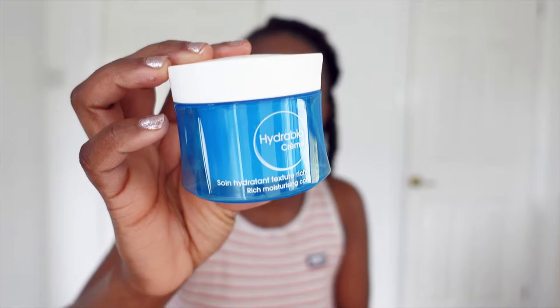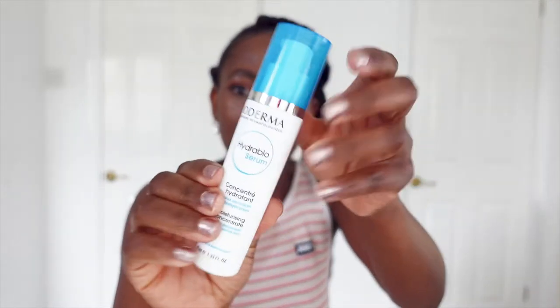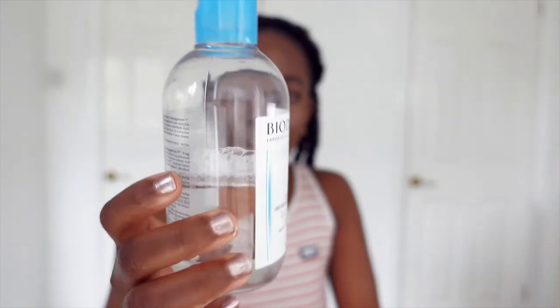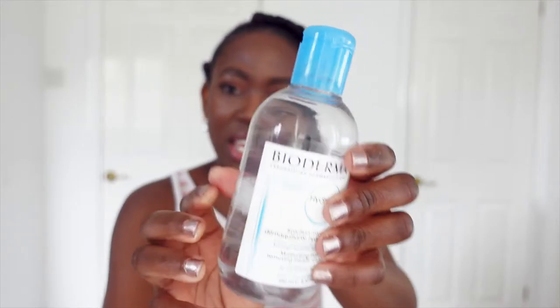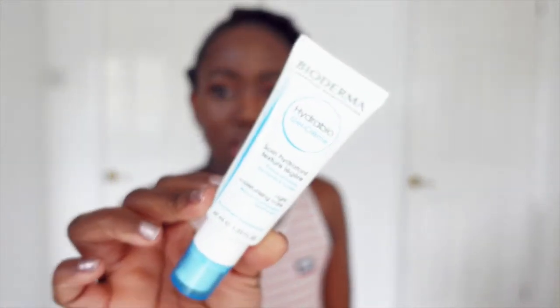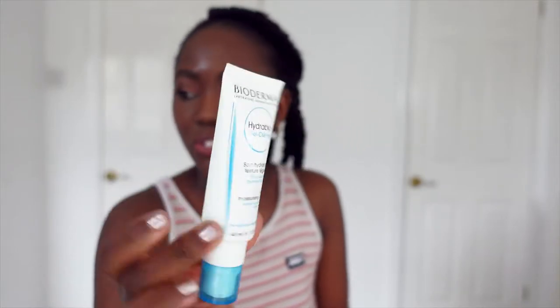This one is 50ml, which is 1.67 fluid ounces. The next one is the Arabium serum, also for very dehydrated sensitive skin, and this one is 40ml. Then there's the Hydra Bio H2O, which is the micellar water — 250ml, a moisturizing makeup remover for dehydrated sensitive skin. The last one is the Hydra Gel Crème, for normal to combination skin, at 40ml. Most of them are made in France.